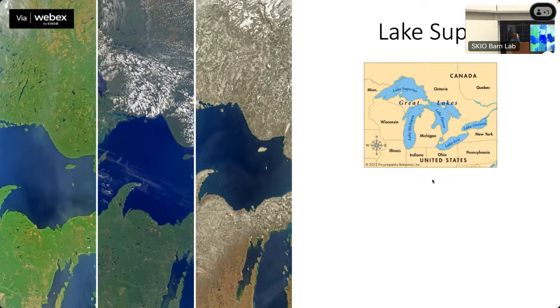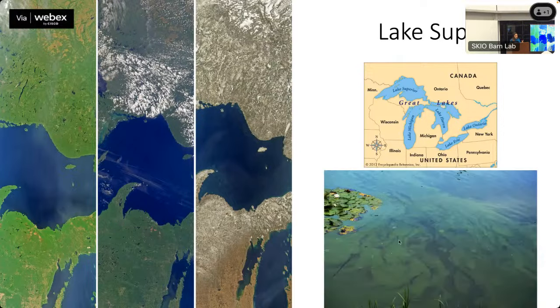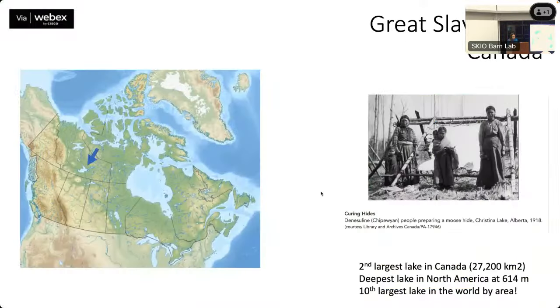Moving to the Great Lakes in the US — one of the things we also try to do is take images of the same location over time to see how it changes. The Great Lakes have been subject to some very nasty algal blooms that have affected drinking water. You can sort of see them in the third image.